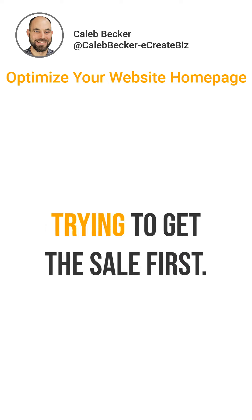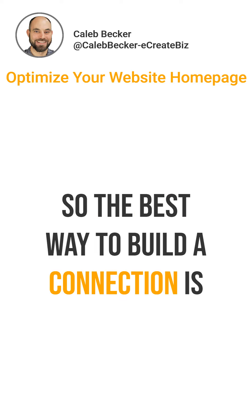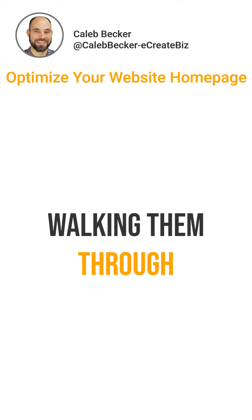Remember, we're not always trying to get the sale first. What we're trying to do is build a connection. So the best way to build a connection is walking them through your brand.